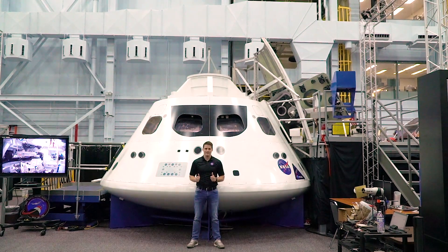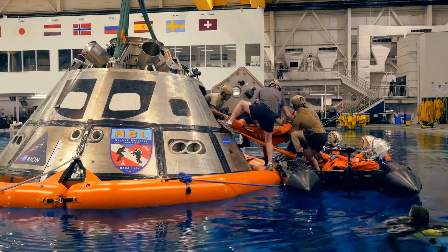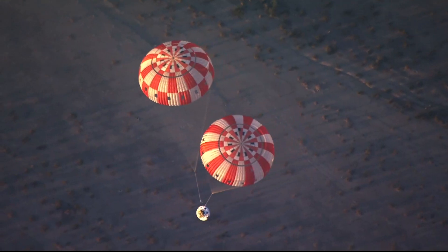This is NASA's Orion spacecraft. It was designed to carry the crew to space, provide emergency abort capability, sustain the crew during space travel, and provide safe reentry from deep space return velocities.